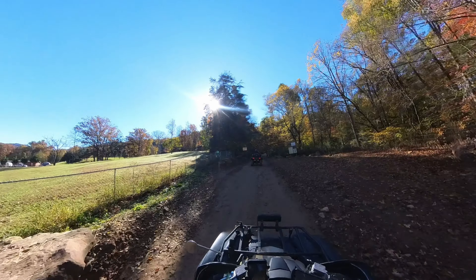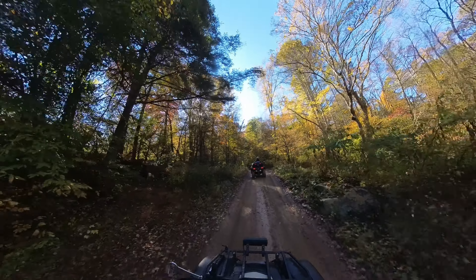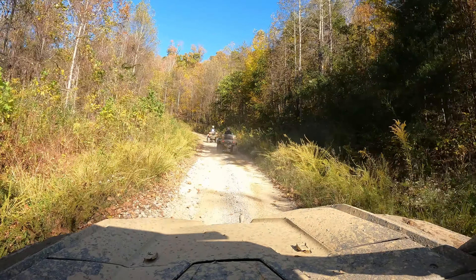There are multiple trailheads on Stinking Creek Road where our campgrounds are that you can access the trails. One of them is right at Ride Royal Blue on site, so it's a ride-in, ride-out kind of setup. There are multiple trailheads and hundreds of miles of trails, everything from easy up to moderate and difficult — something for everybody.